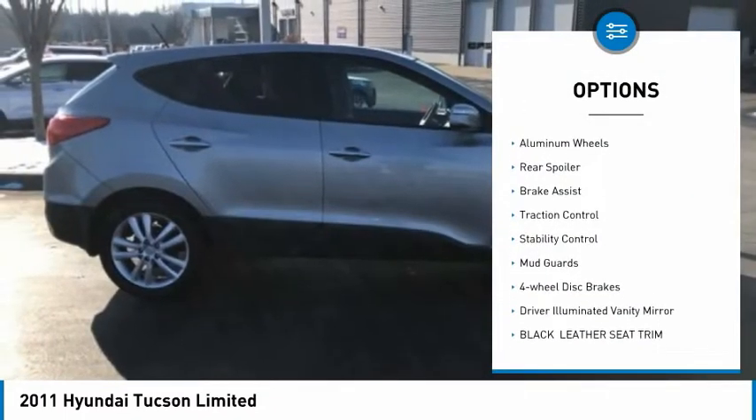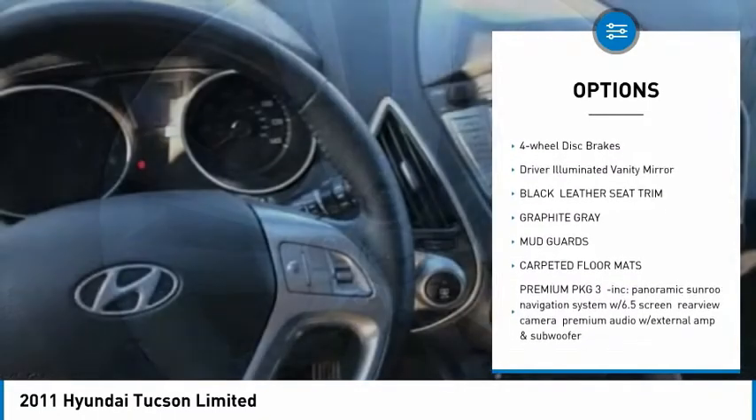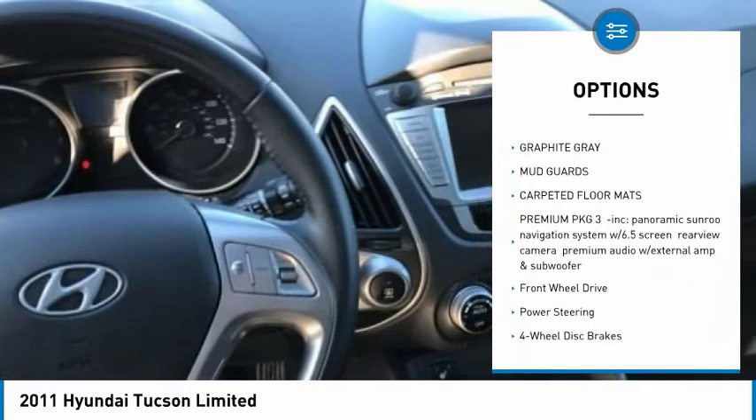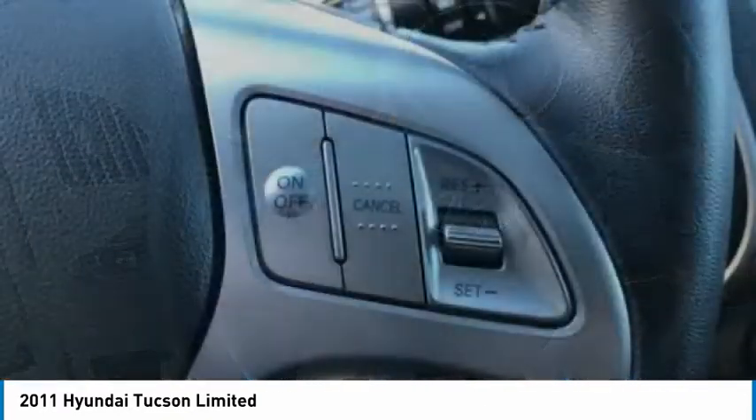Tire pressure monitor, heated mirrors, aluminum wheels, rear spoiler, brake assist, traction control, stability control, mud guards, four-wheel disc brakes, driver-illuminated vanity mirror.